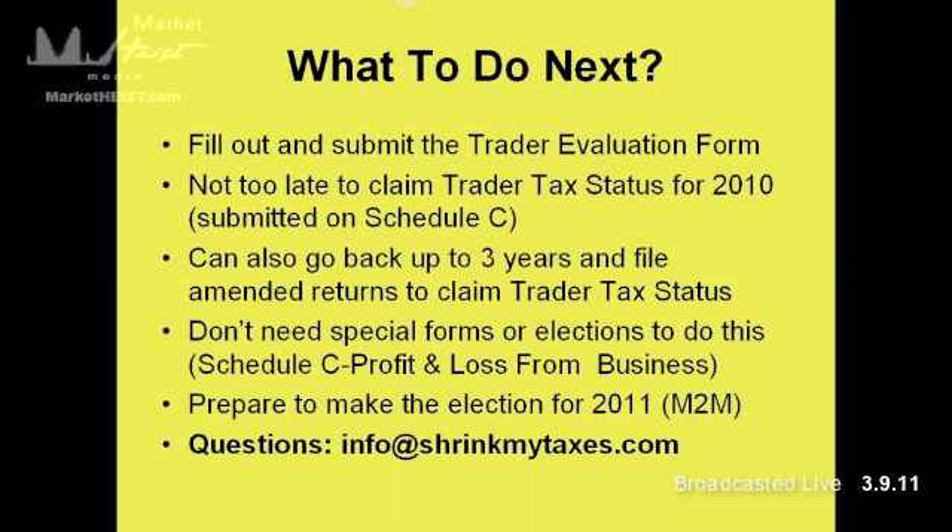So what to do next: fill out and submit the trader evaluation form. If you're curious about whether you qualify for trader status, send it in and we'll be happy to review your situation. It's not too late to claim trader tax status — you can do that on a Schedule C. Even if you already filed your taxes, we can go back and do an amended return to take some additional expenses. You can also go back and amend the last three years if you maintained that activity and qualify. And prepare to make the mark-to-market election for this year.